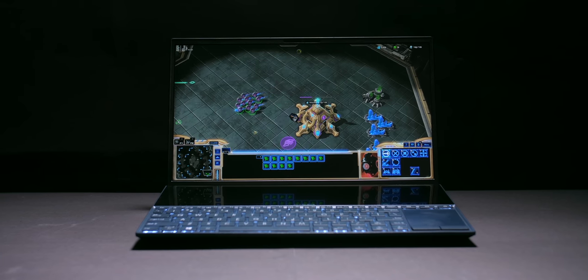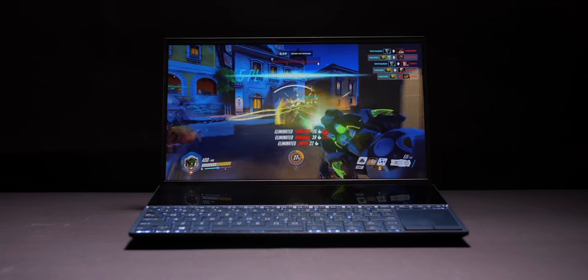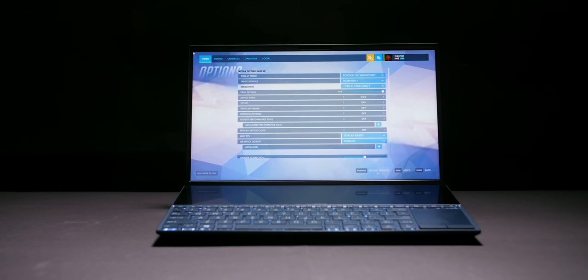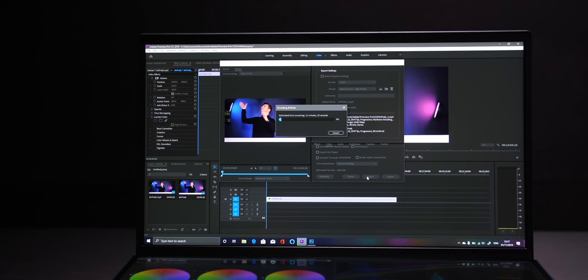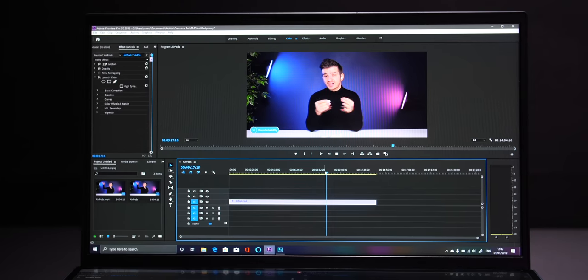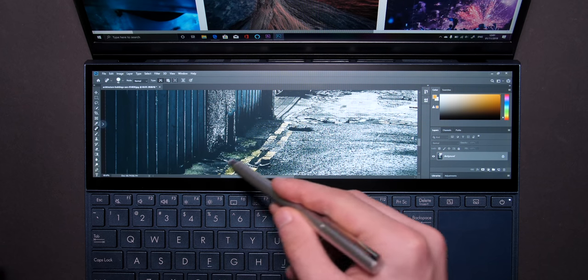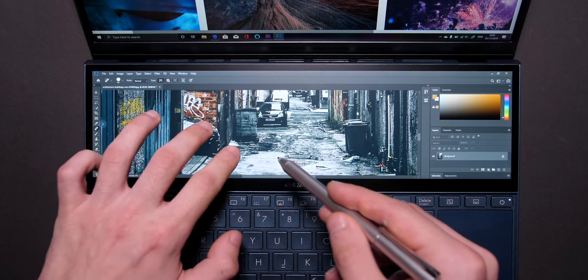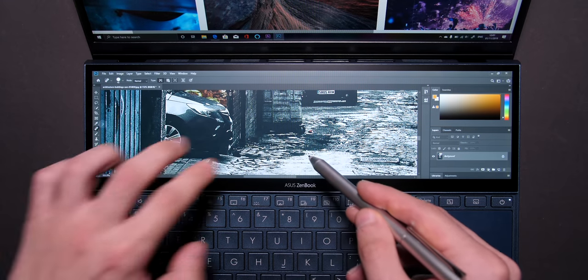While the ZenBook Duo is not made for high-end gaming, you can actually play most games at 1080p on medium settings and get about 30 to 60 frames per second, or even higher in some cases. If you're into casual gaming, the ZenBook Duo can handle that. Performance in Adobe Premiere and Photoshop is very good — it can handle 4K footage in Premiere quite easily, and Photoshop with the pencil especially is an experience you can't have on any other laptop, unless you have the ZenBook Pro Duo.